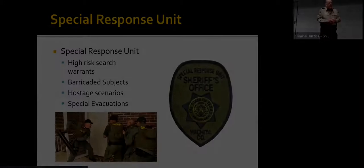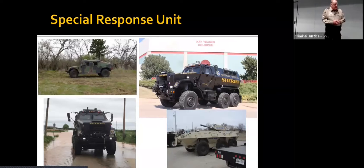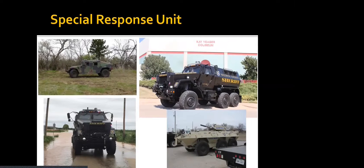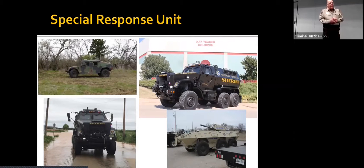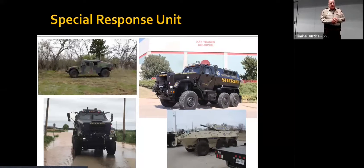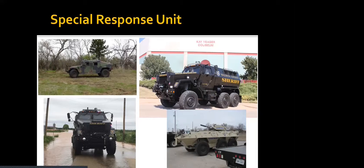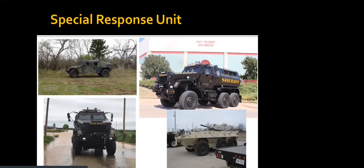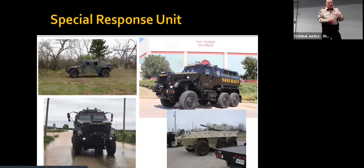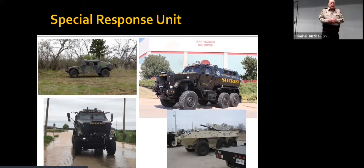We'll continue showing some footage of the vehicles that the Special Response Unit uses. We have Humvees, and the large vehicle on the right is called the MRAP. The MRAP is 24 and a half tons, fully armored. We use it to transport our SRU members, especially when approaching a house or barricaded person. We also use it for high-water rescue since we get a lot of flooding in some areas of the county. The bottom right is a LAV, light armored vehicle, which we also use with the SRU.